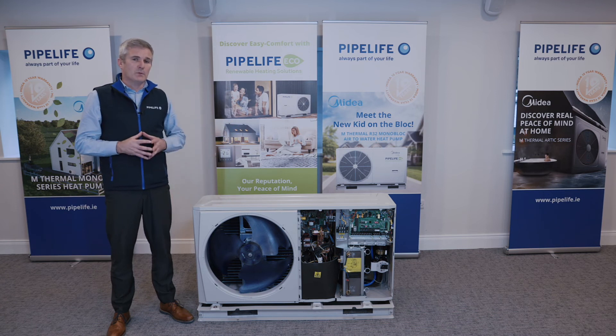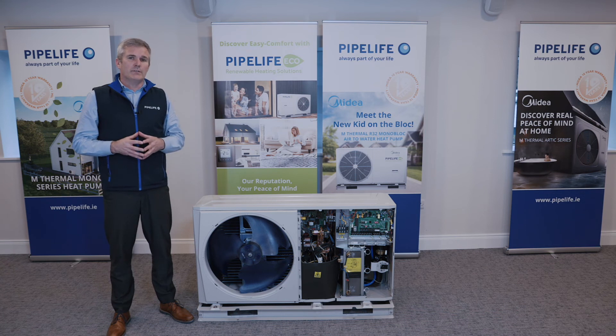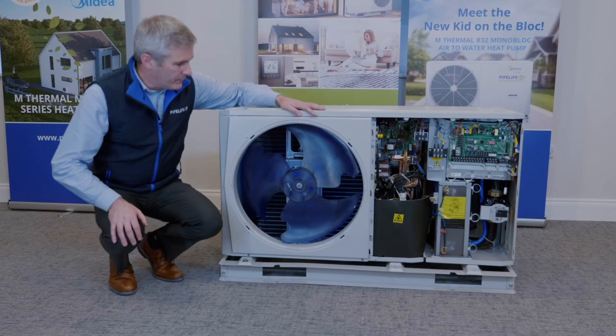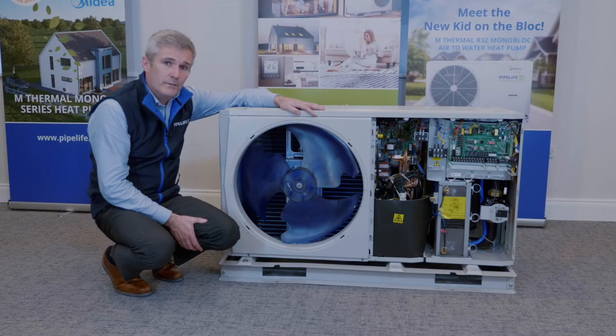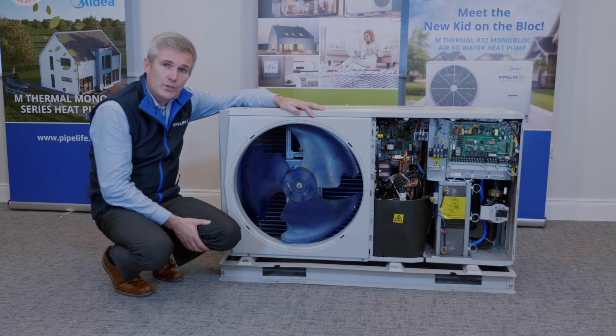A lot of heat pumps on the market have a double fan, particularly the larger ones, which can cause a lot of noise turbulence to the end user or their neighbors. Mydea have been very clever in the design of the single fan unit, and one of the design features is this scallop-shape cutout on the fan. This reduces the noise it generates hugely, and it is now one of the quietest heat pumps on the market.